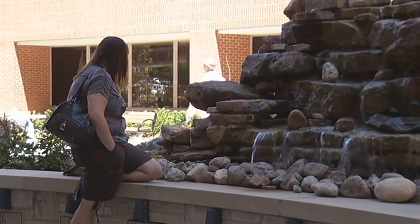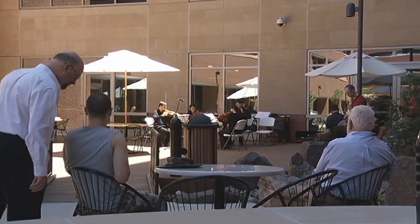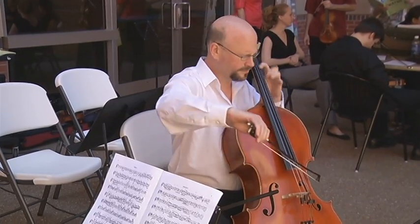The Boone Hospital Foundation spearheaded the project with the help of $220,000 in staff and community donations. We raise funds in the community, all from donations, to provide enhancements to the services that Boone already provides our community.